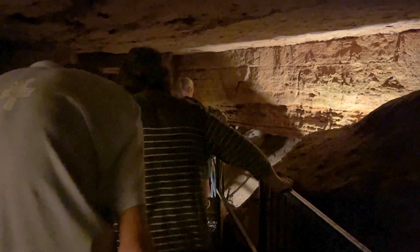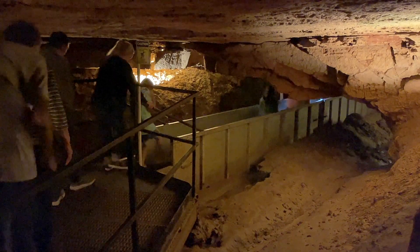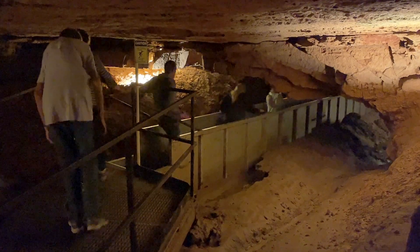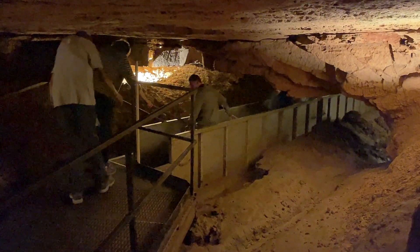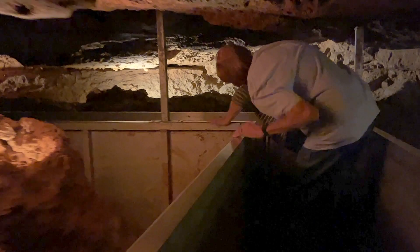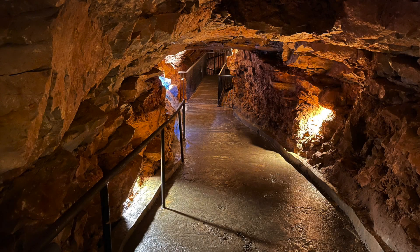Going deeper into the cave creates a true sense of adventure. One of the highlights is the Thunder Bridge — if you stomp your feet, it will echo throughout the cave. If you're over five foot five inches tall, there are some places you'll need to duck. All balanced by the rewards of surprises around every corner.